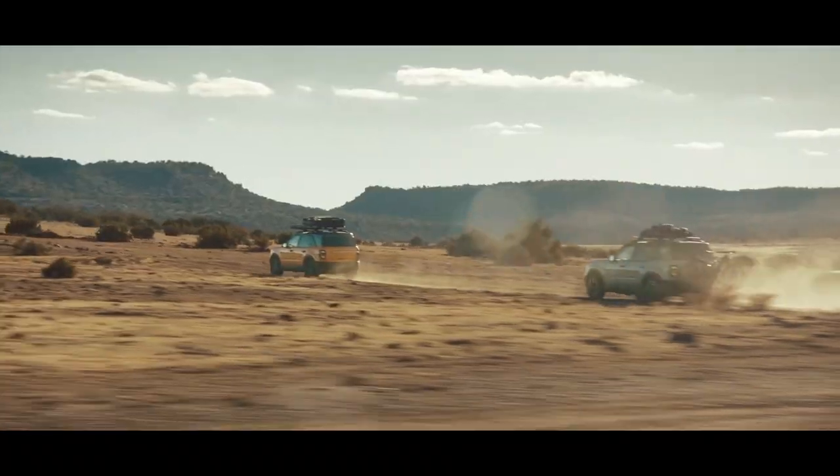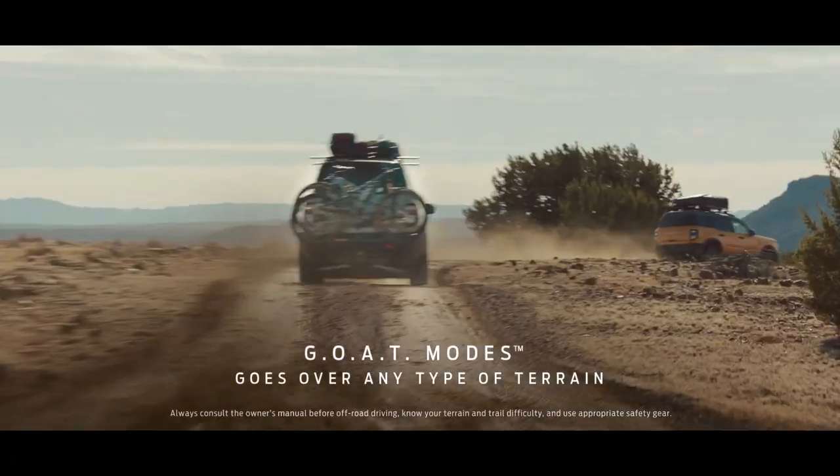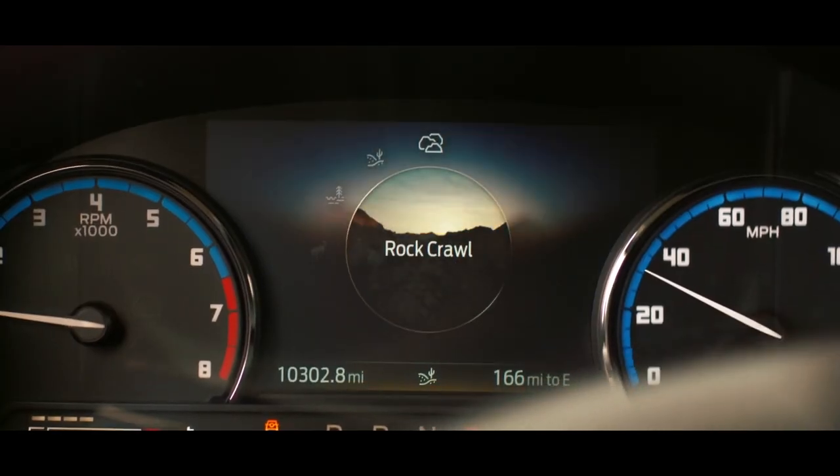It's gonna be a good day. It's keeping up. I love that you can change those while you're driving. Yeah, you can switch through all the GOAT modes on the fly — it's great. Let's rock crawl here.